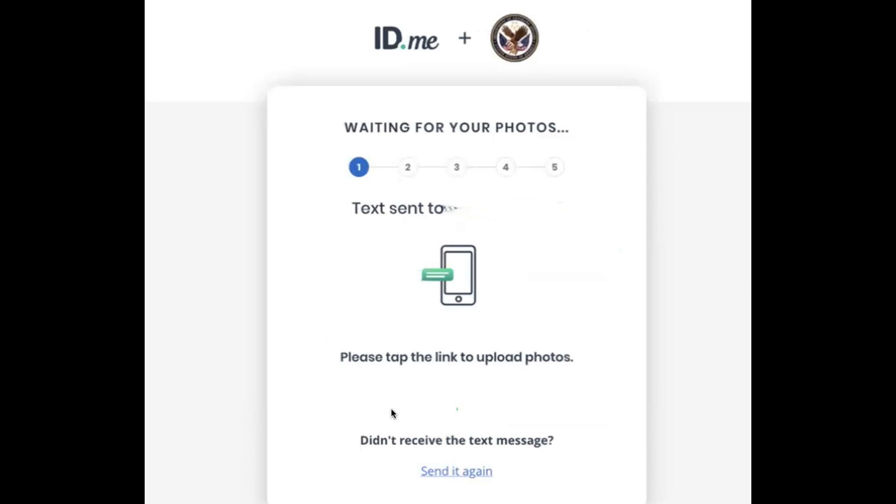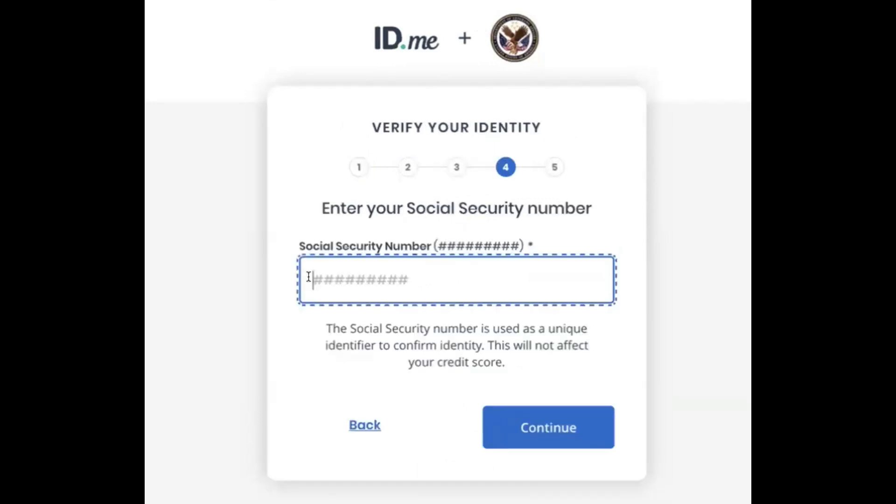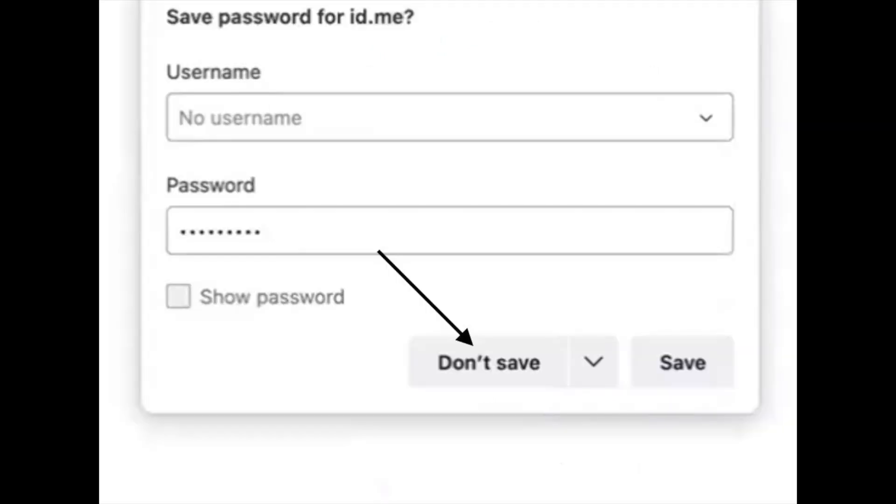Then you are on to step four, which is entering your social security number. Now, if you're on a laptop or computer that saves your passwords, for whatever reason this may trigger your computer to ask if you want to save it — because it thinks the social security number you entered was a password. If that box comes up on your computer, do not save it, because it's going to mess up whatever password you've created.